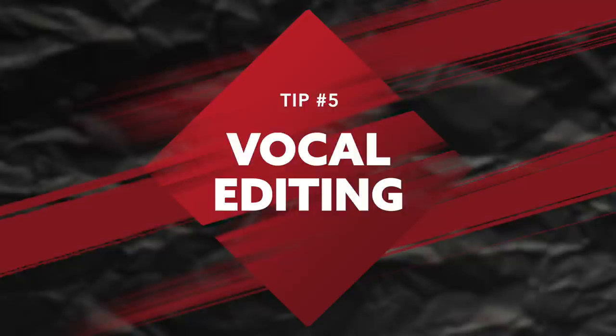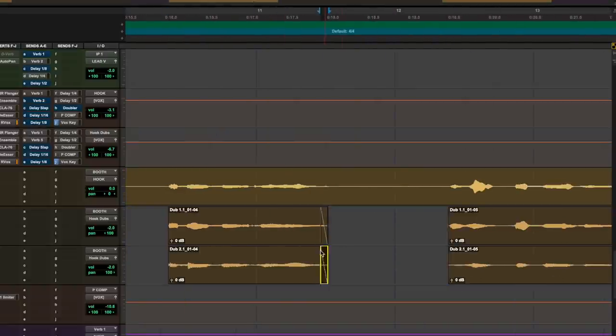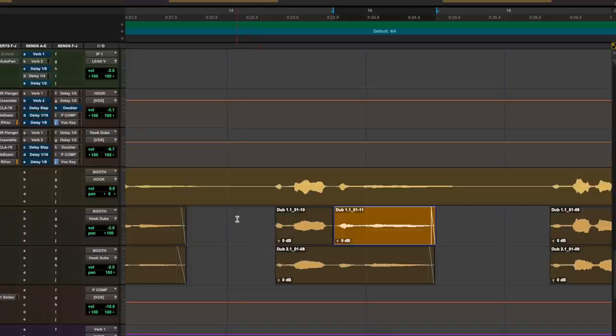So once you start adding background vocals and extra layers to your lead vocal, we can move into the fifth and final step: vocal editing. Vocal editing is a step that I see most beginner engineers and beginner artists completely skipping over because they just aren't aware of how important it really is. This editing phase should be done before you ever even step into the mixing phase. You should dedicate a full chunk of time just to editing all of your vocal takes — cleaning up any unwanted background noises, any clicks and pops, any breaths you don't want in there, and making sure to time up all of your background vocals to that lead vocal performance. This makes such a huge difference on the vocal mix.